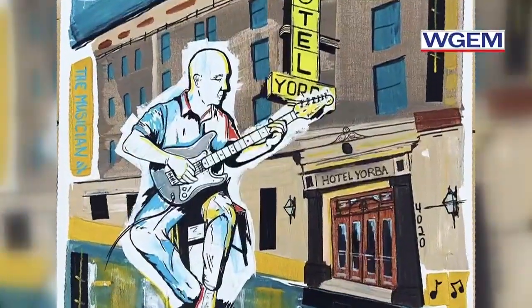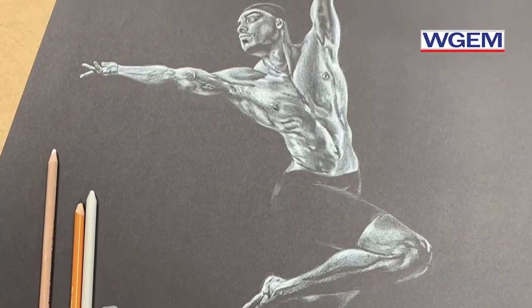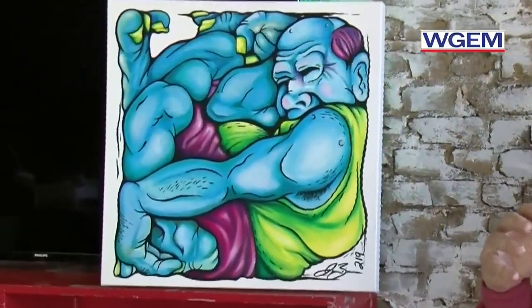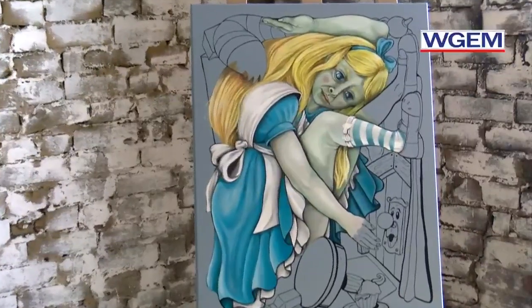Zimmerman said he works in all art mediums, but his two passion areas are drawing and painting. A lot of his art is inspired by surrealism and urban art. His current series is called Stuffed, which features several paintings of well-known characters looking like they are stuffed into a confined space.